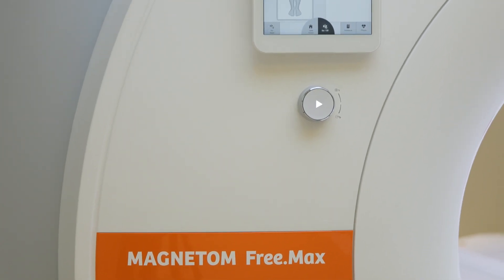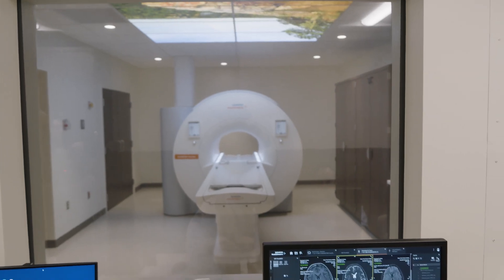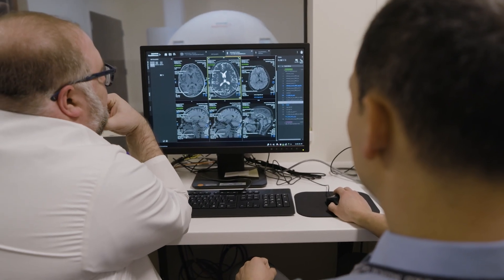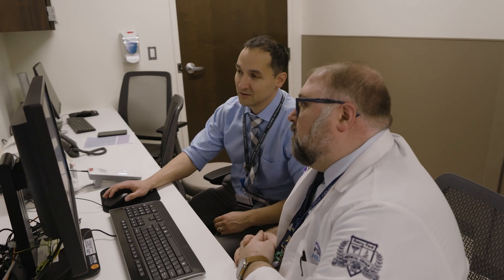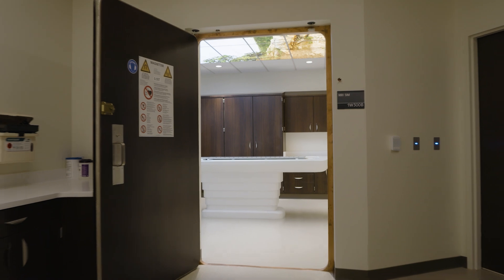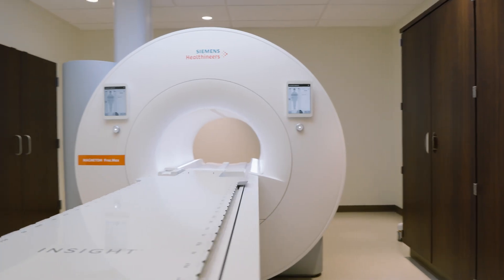That's a real advantage for us in radiation oncology because when one is dealing with a much higher magnet, one has more issues with artifacts and distortions that can actually impact radiation planning. This 0.55 Tesla unit gives us the precision that we need and also the accuracy for radiation treatment planning. With a low field magnet, we can see spatial distortion that's really close to zero, and that allows us for accurate geometric imaging, which is paramount — something we're very used to with our CT acquisitions.